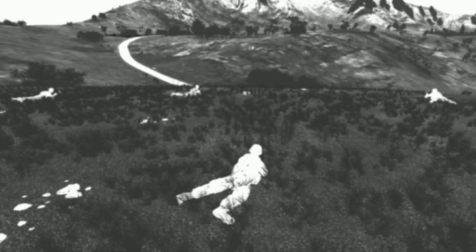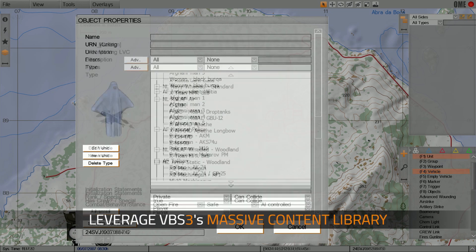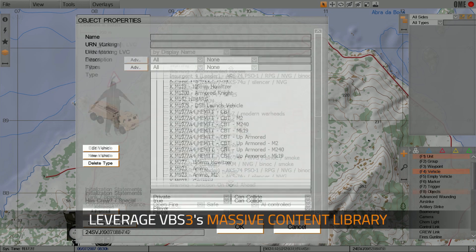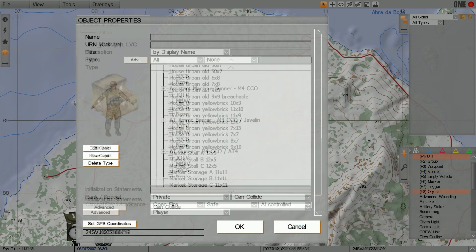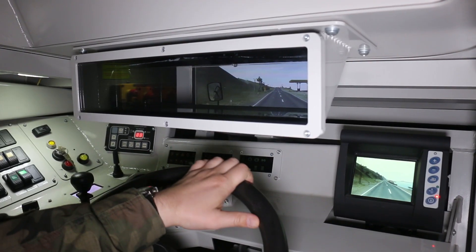VBSiG and VBS3 leverage a massive content library with over 9,000 vehicles, characters, weapons, and objects. VBSiG lets you reuse your VBS3 content to save time and money.